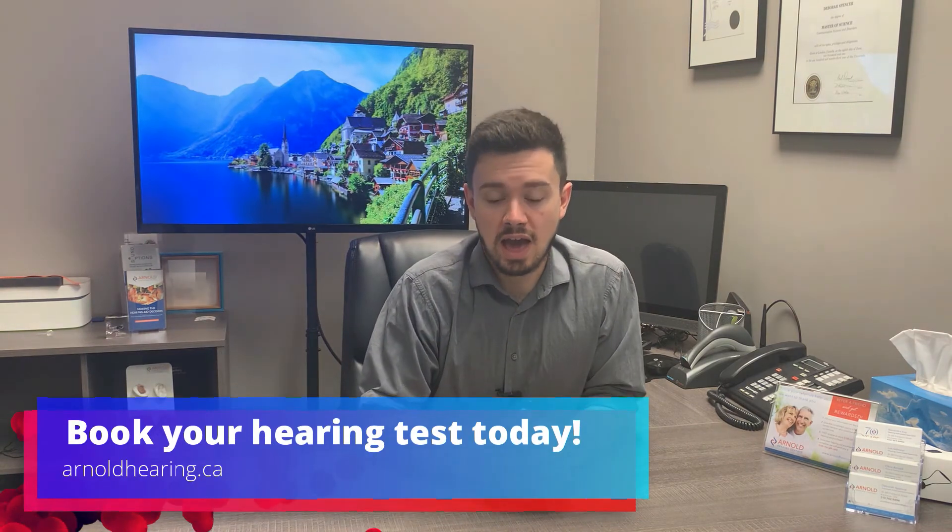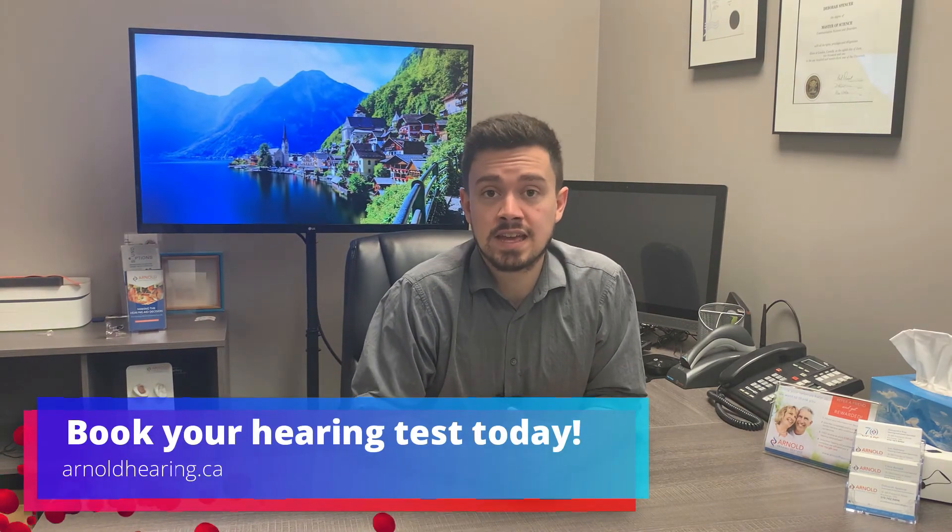Thank you for watching this video. We hope that you learned something and have a better understanding of what to expect when having the results explained to you. In our next video, we'll be outlining how to interpret a hearing test and results with Allie.